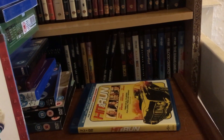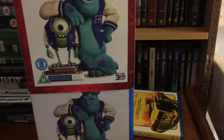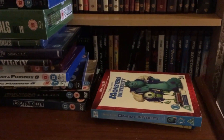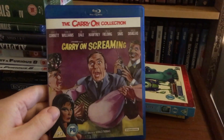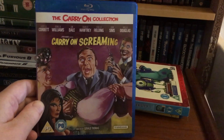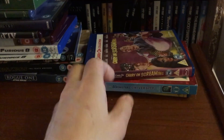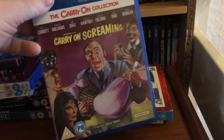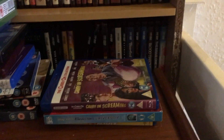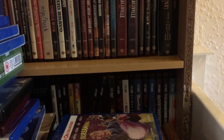From eBay, probably January — Monsters University in 3D with a lenticular cover, about three or four pounds. Then a Black Friday pickup from Amazon for a fiver — Carry On Screaming, probably one of my favourites, certainly top five, maybe even top three Carry On films. There aren't many of these on Blu-ray — I think only four or five Carry Ons have been released on Blu-ray.